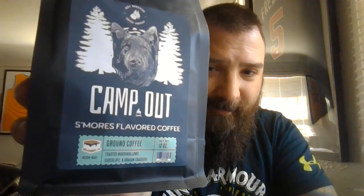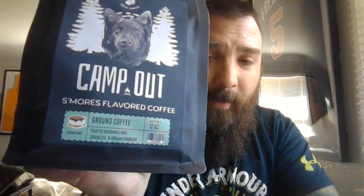Moving on to what I'm drinking today — Campout. This is their S'mores Flavored Coffee. Campout is a medium to light roast with toasted marshmallows, chocolate, and graham crackers. These are all 12-ounce bags, and a 12-ounce bag will run you about $16.95. The variety pack of the three that I purchased is $45.95 — not bad, because really, at any grocery store a 12-ounce bag can run $15 to $19. Three of these is right on market average.